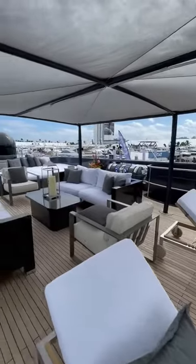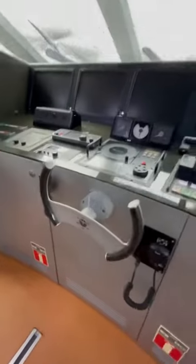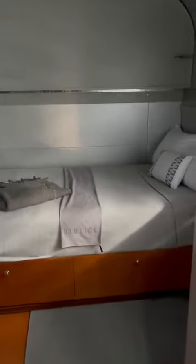Today we're going to be looking at the crew quarters on a 135-foot, six-and-a-half million dollar super yacht. Starting off at the helm, there's a super unique steering wheel for the boat. It's super modern and definitely fits the boat's character.